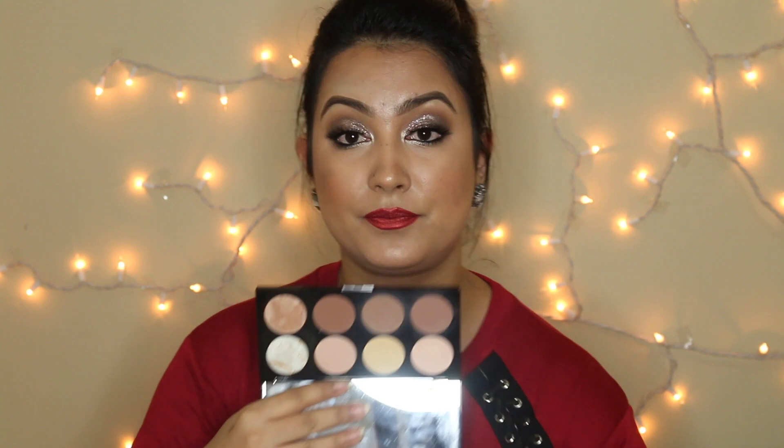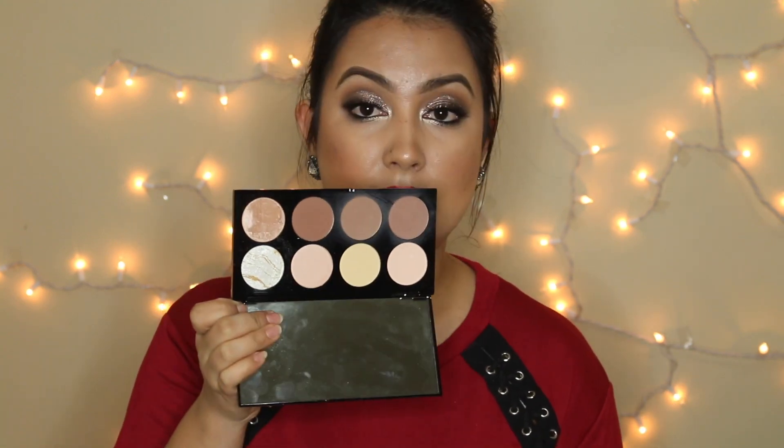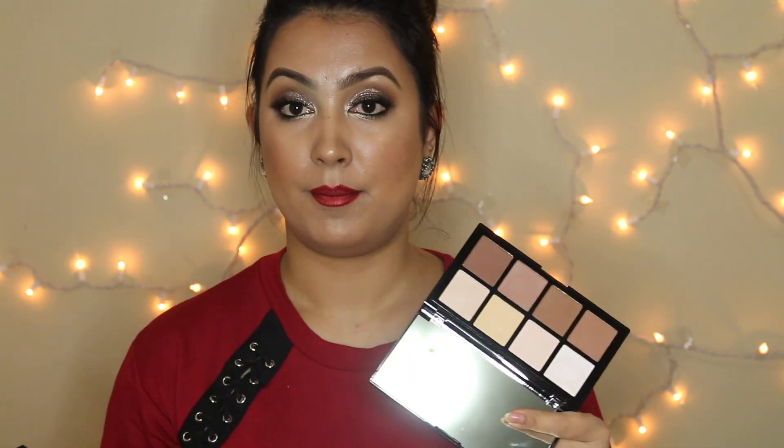This is the Makeup Revolution contour palette — it's been around for a while. It looks very similar to the Freedom one; the shades look very similar. But Makeup Revolution has two highlighters in it, and the highlighter is very very intense. I used this contour kit today to do my makeup and I liked it, but I haven't tried the Freedom one yet — I'll keep you guys updated.